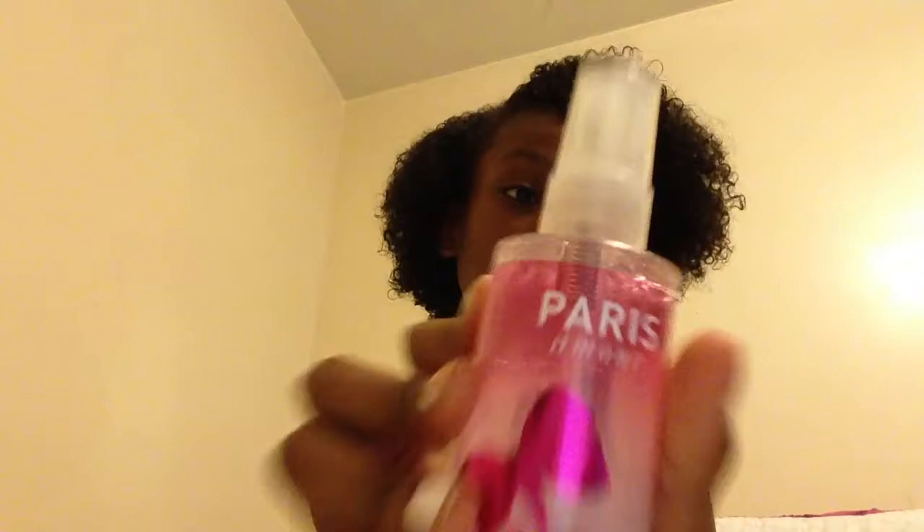Next is my Bath & Body Works perfume — it's Paris Amour. Oh my god, I don't even know how to describe it, but it smells like fancy — if you could picture that smell of being fancy, that's it.